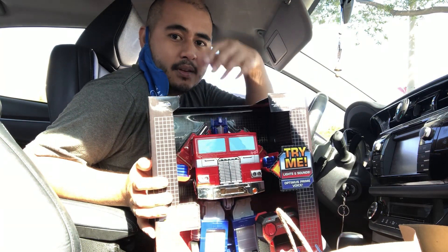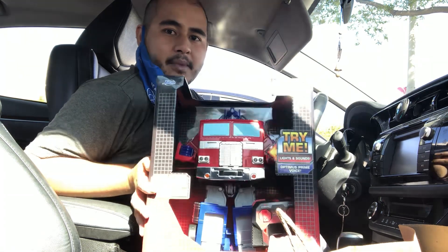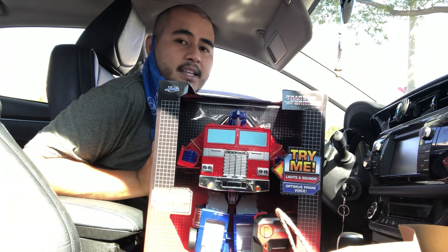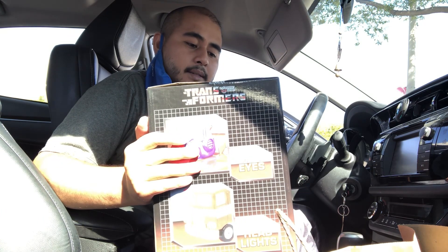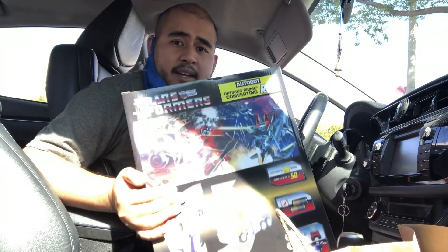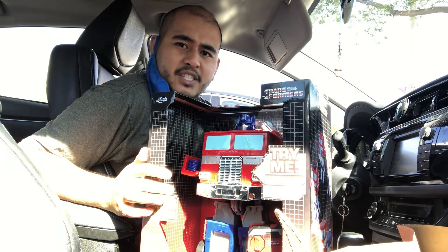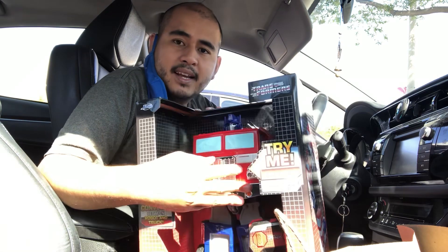But seeing this now, and collecting Transformers, I know this is a bit big for my taste — this is like a masterpiece-size type figure. Who knows, they're gonna make more of these Transformers because there's a lot of characters. But it's just hard for me because I have to return this guy simply because I need the money to be put back on my card. This is gonna be a hard toy to give up.